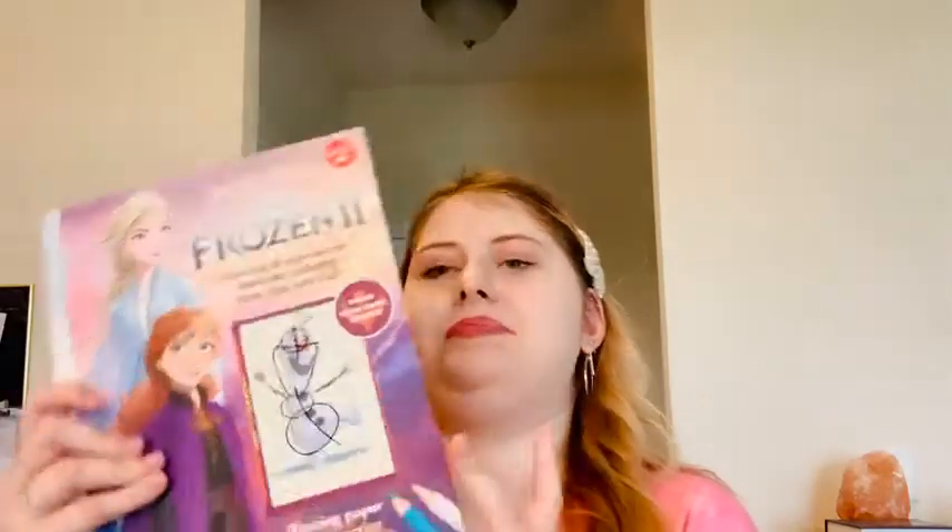Then I got two coloring and sketch books. The first one is a 'Learn to Draw Disney Frozen 2' book — it basically shows you how to draw the characters from the movie and has some other things in it. Pretty cool. I hope they're easy to do, though honestly I got it mostly just because it was Frozen — I don't know if I'll actually try to draw them.